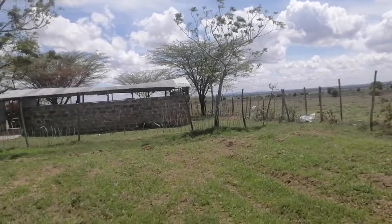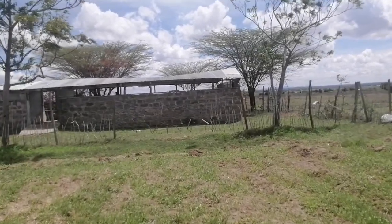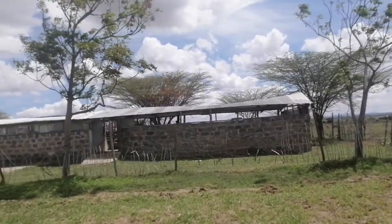This is our daily shed. We need some repairs.